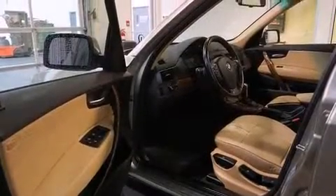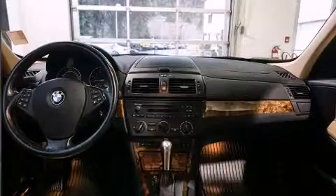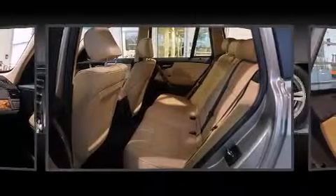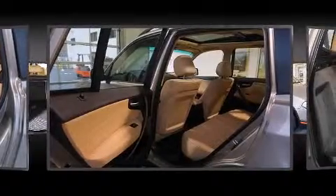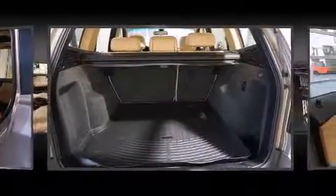With high-intensity discharge headlights illuminating your path, you'll always appreciate maximum visibility. Audio features include a CD player with MP3 capability, steering wheel mounted audio controls, and eight speakers, enhancing the audio experience throughout the interior.